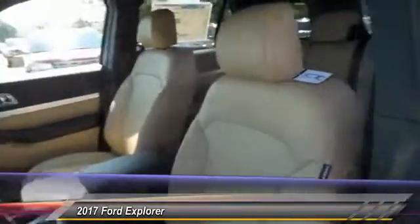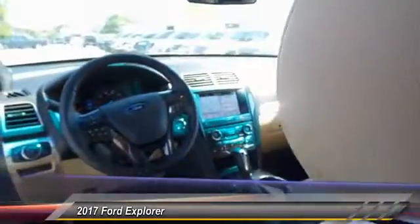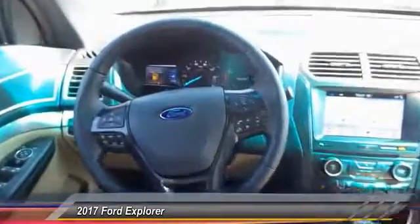Power passenger seat. Traction control. Dual airbags. Power steering. Front air conditioning. Alloy wheels. AM FM stereo with CD player. Four wheel disc brakes. Electronic stability control. Fog lights.